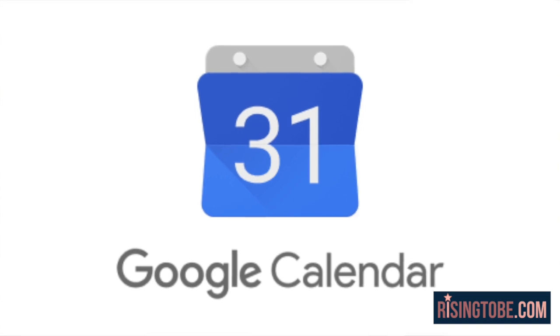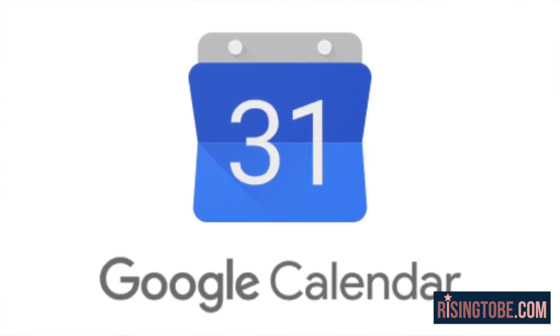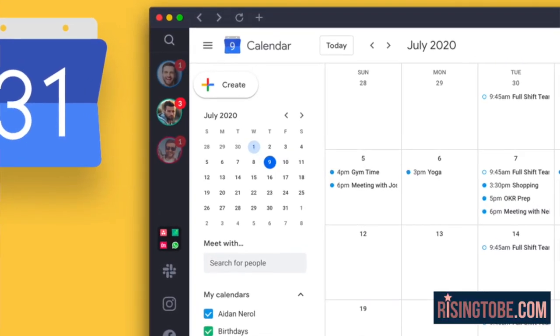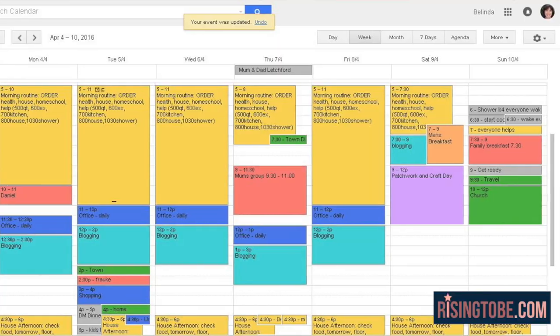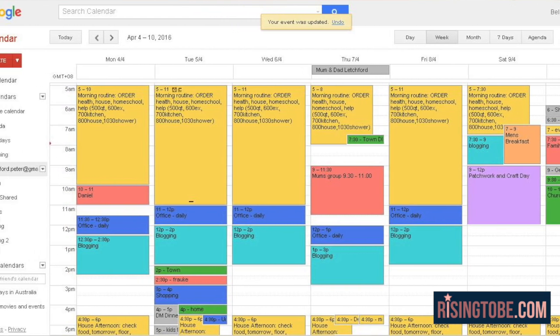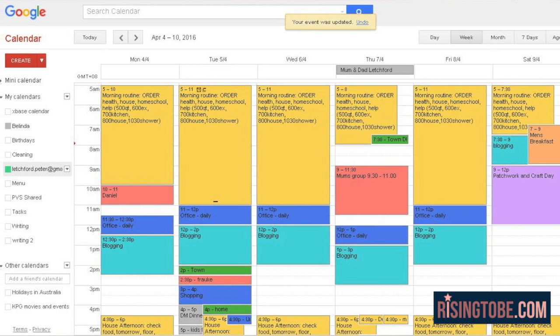App 5: Google Calendar. I probably should have mentioned this during tip 2, but you kind of use Google Calendar proactively — you use it to keep up with reminders, study groups, etc. Keeping up with deadlines is so important when it comes to school. I'd hate for you to get points taken away on an assignment because you forgot when it was due. Use Google Calendar to keep up with homework due dates, club meetings, after-school practice, and the tests you really need to study for.